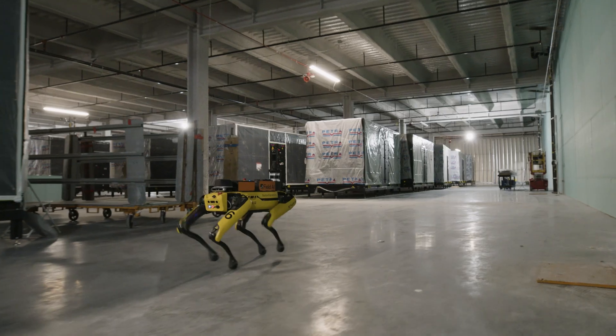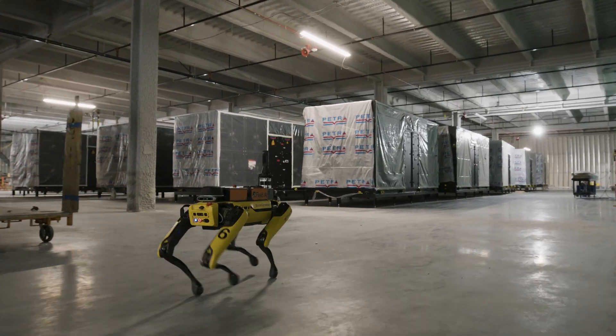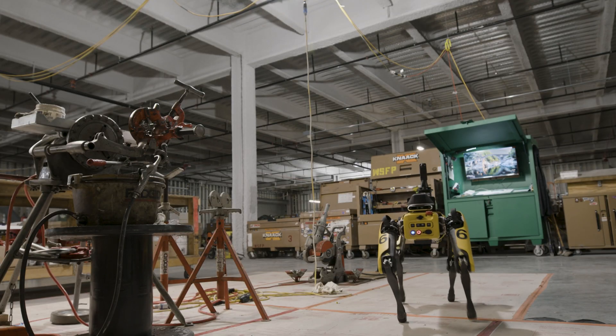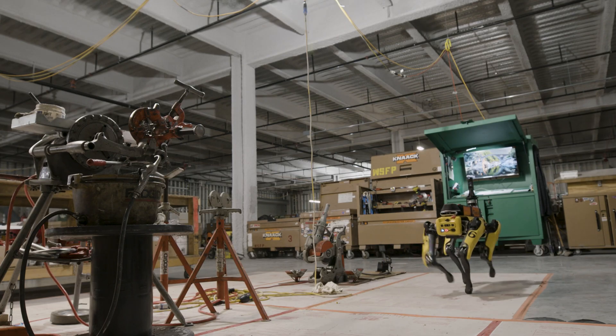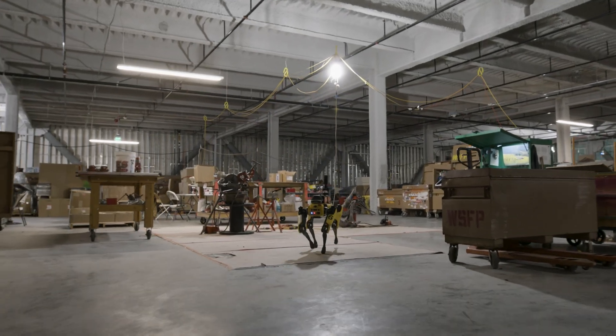Before Field AI was on our project, it would consist of a project engineer walking the site with a 360 camera, stopping at points, waiting, and taking photos. Now that we have Field AI assisting us, it can be an automated process where I can have it go out in the afternoon and start taking pictures while I work on other things.